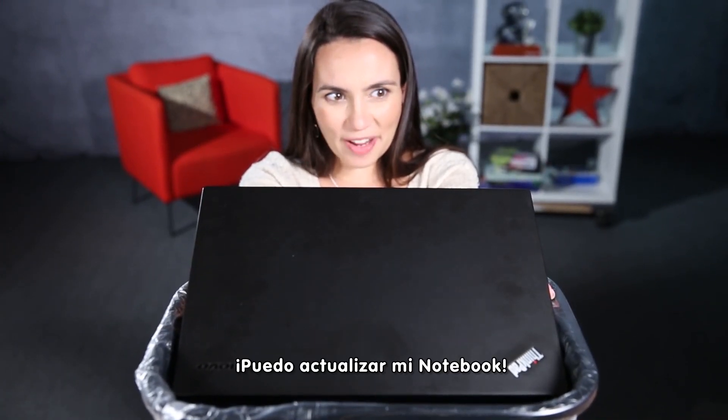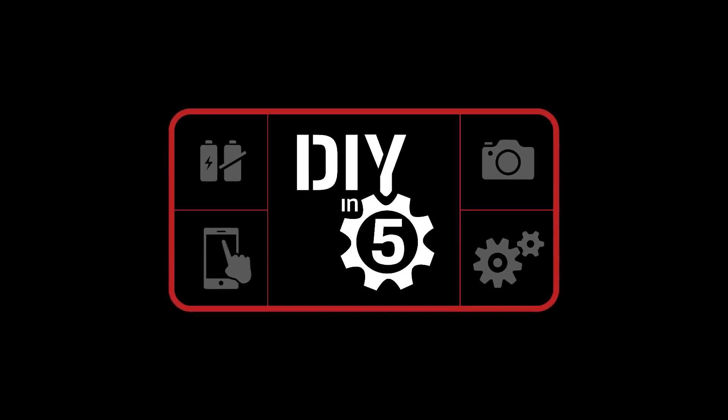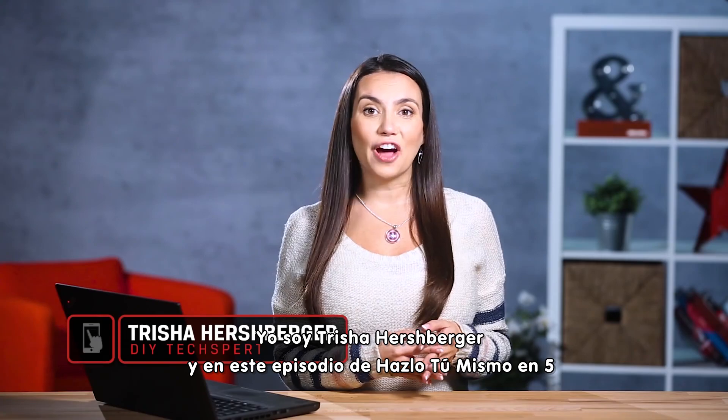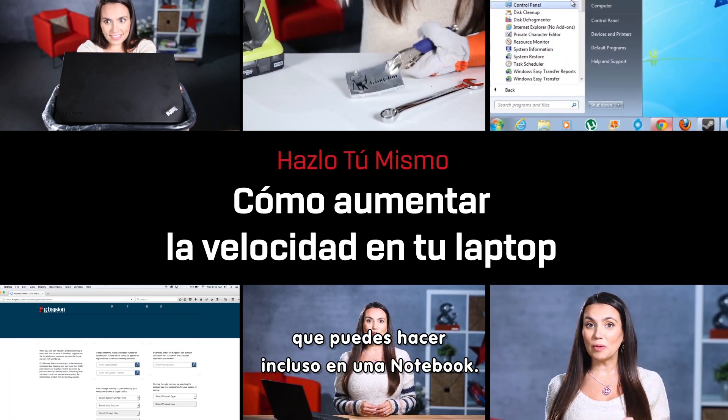Oh wait! I can upgrade my notebook! Hello DIY techies! I'm Trisha Hershberger and in this episode of DIY in 5, we're going to show you a couple of hardware upgrades you can do even on a notebook.